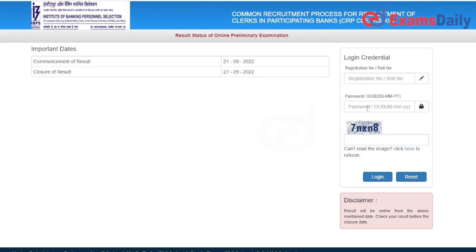First, you can enter the date and then the year. If you look at the CAPTCHA here, you can enter it — make sure to use small letters or capital letters and type correctly. You can actually log in to see your results.